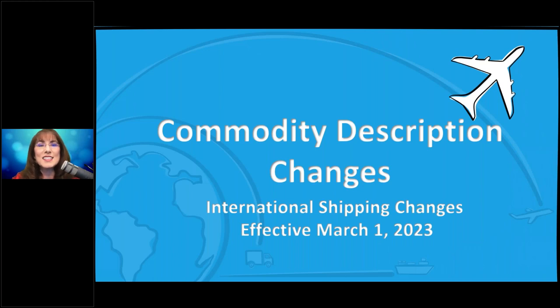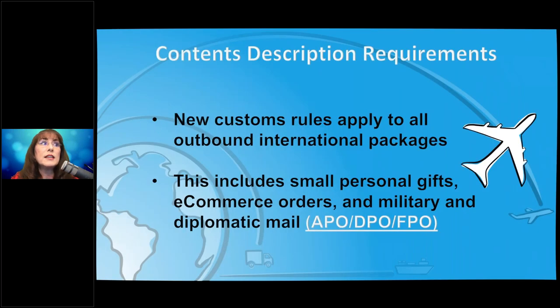The next international change is commodity description changes. This has been coming for years, and I've been preaching it, but now it is being mandated and enforced. All outbound shipments need really good descriptions, including APO, FPO, and DPO shipments. In the old days you could send things to a military address and just say 'personal effects' — you can't do that anymore. It really has to be spelled out.